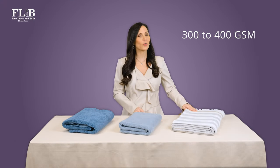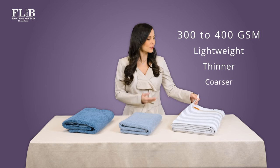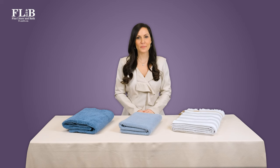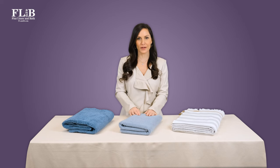A general guideline to GSM ranges in cotton towels breaks down as follows. A 300–400 GSM fabric will be lightweight, thinner, and coarser like a cotton dish towel. Here at Fine Linen & Bath, we typically recommend choosing a cotton bath towel of 400 GSM and above.